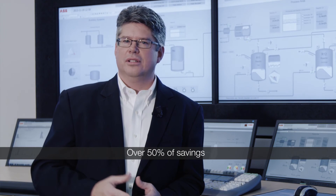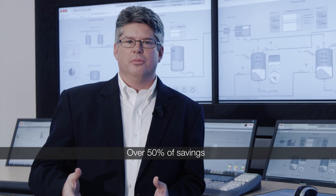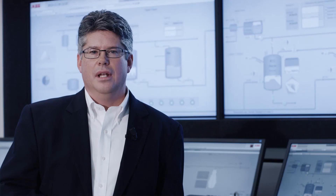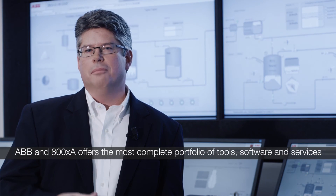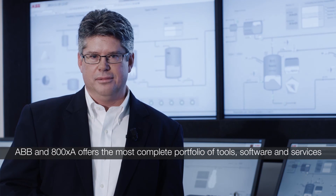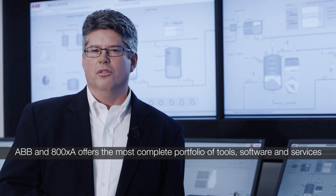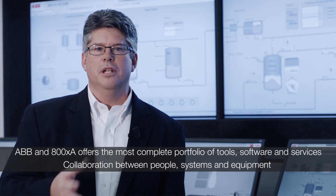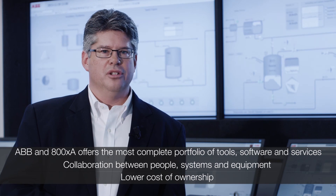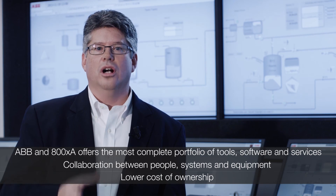The same idea is true for other extended automation functionality such as video systems, backwall systems, asset management, control loop monitoring, electrical SCADA, advanced control, safety, and more. ABB and System 800XA provides the most complete portfolio of tools, software, and services to help companies improve operator effectiveness. System 800XA's unique aspect object technology allows for the creation of a process automation environment that promotes collaboration between people, systems, and equipment. And due to 800XA's extended automation capabilities, value-added applications can be added and maintained with a lower cost of ownership.